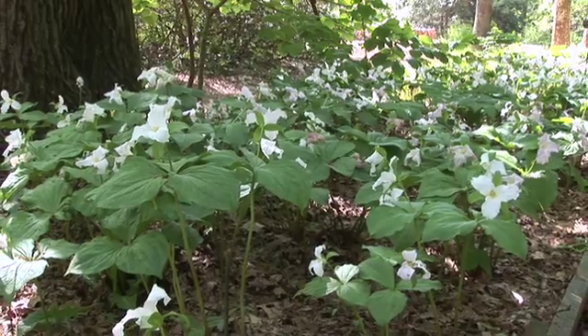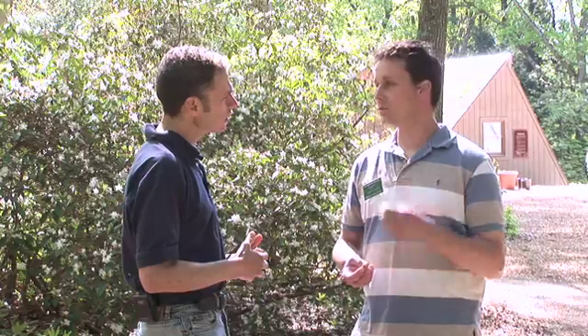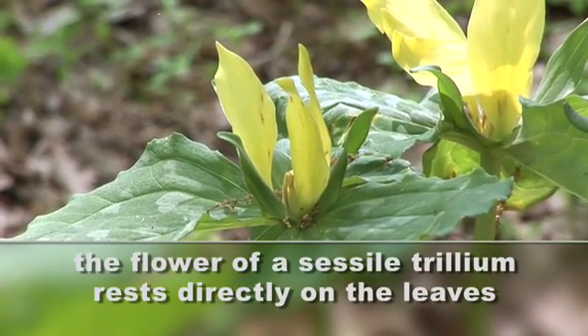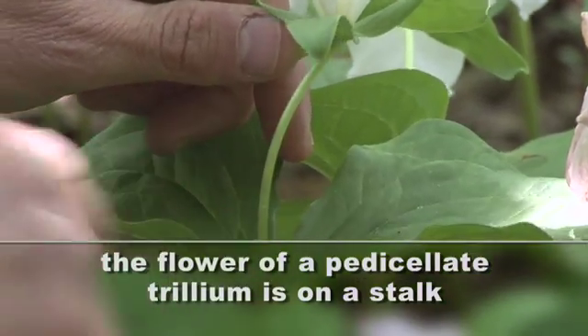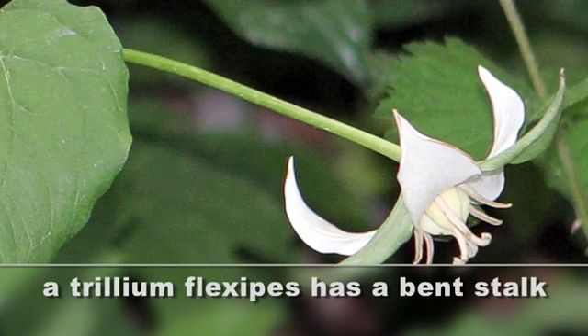Scott, you're the botanical director. And this time of year, trilliums are in bloom. Trilliums are just revered here at Garden in the Woods. We have about 12 different species of them. There are two types of trilliums. One is a sessile trillium, where the three leaves and the flower sits directly on the leaves. The other is pedicillate, and that actually has a small stalk the flower is on, which can be either held upright for trillium erectum or kind of bending over for trillium flexipes, the bent trillium.